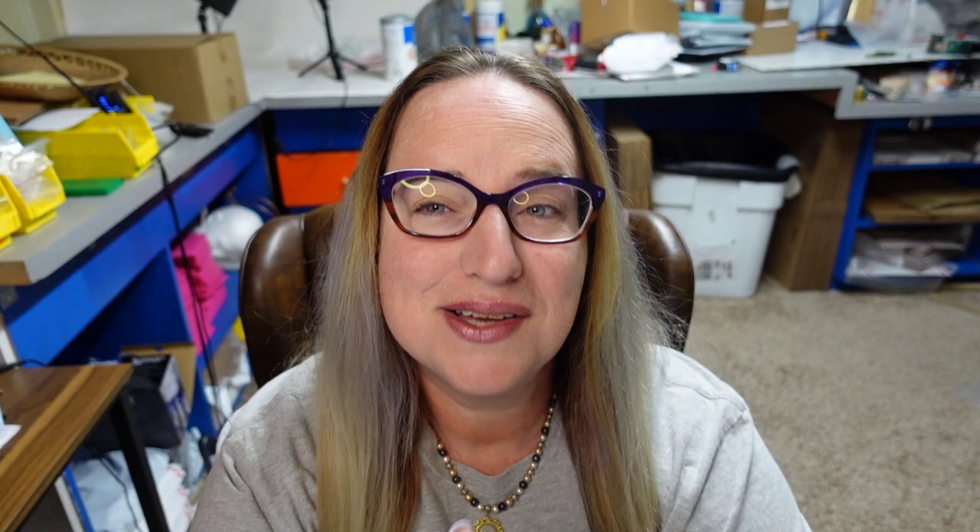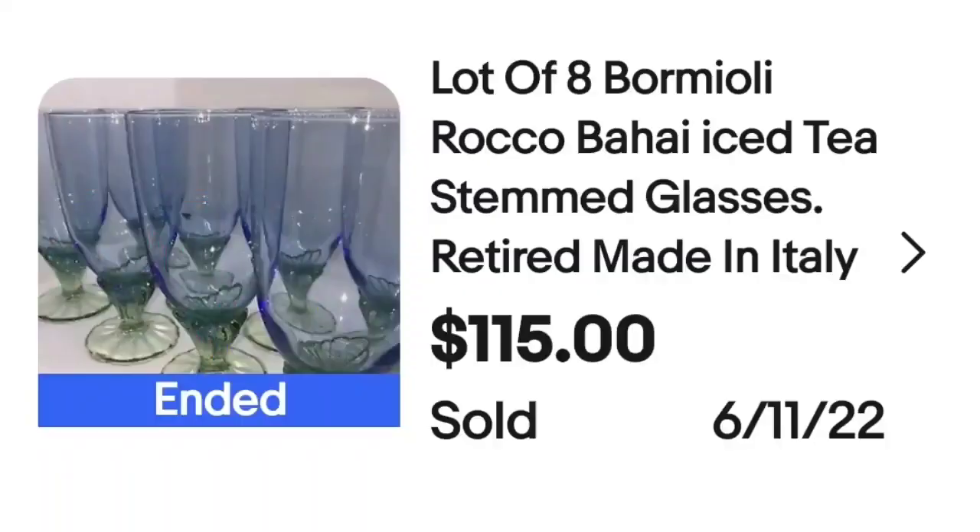This next brand I actually have some of sitting on my display shelf — I sold four tall tumblers and I have a set of two tall and two short. I found them at Goodwill for $1.99 a glass and used Google Lens to identify them as Bormioli Rocco. These are a lot of eight Bormioli Rocco Baha'i iced tea glasses made in Italy. They sold for $115, and they are beautiful glass cups.